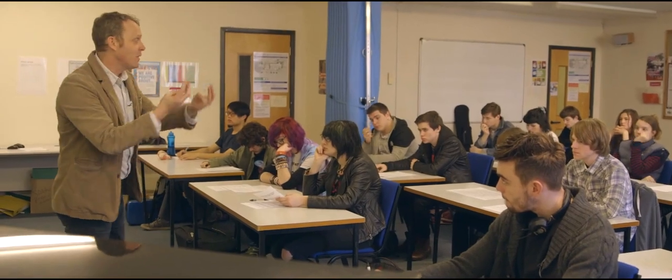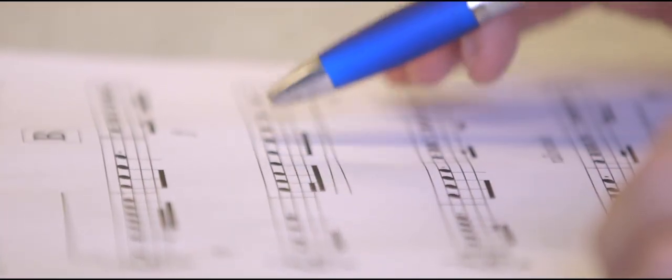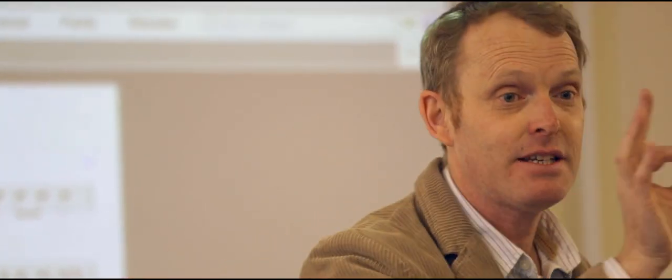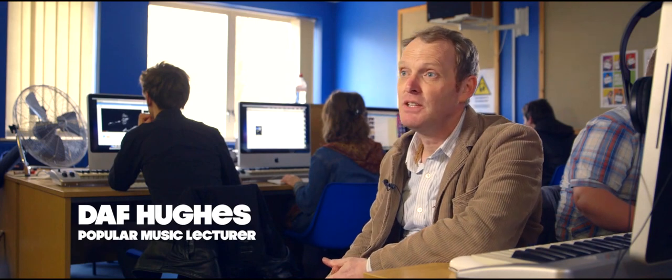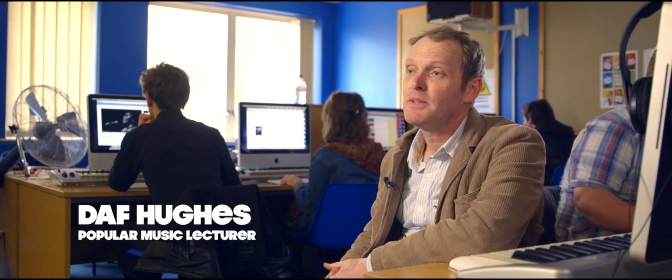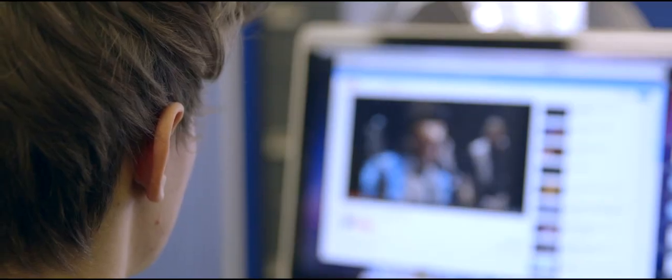All students are taught how to read and write music. Students also learn about musical history — these students are currently working on a project on the music of the 1970s for the unit Music and Society. They're learning about funk at the moment, so as well as looking at the nature of the music itself — the instruments, the structures, the chords — we also look at how the music is shaped by the society that it comes from: the people, the politics, the geography, the fashion and so on.